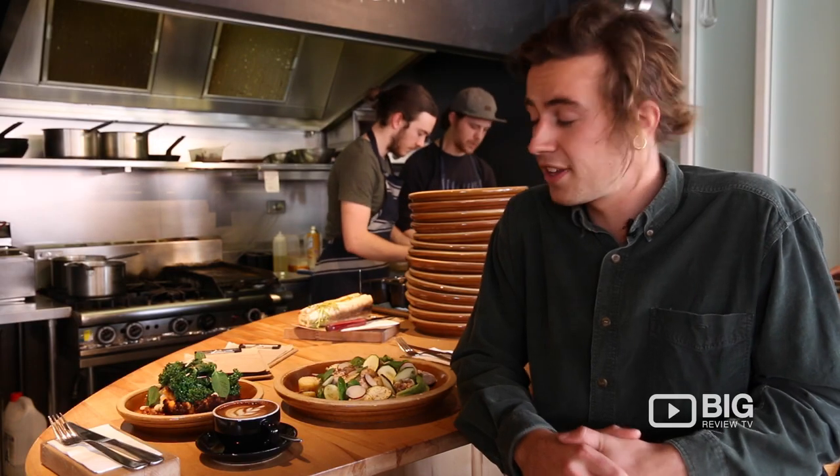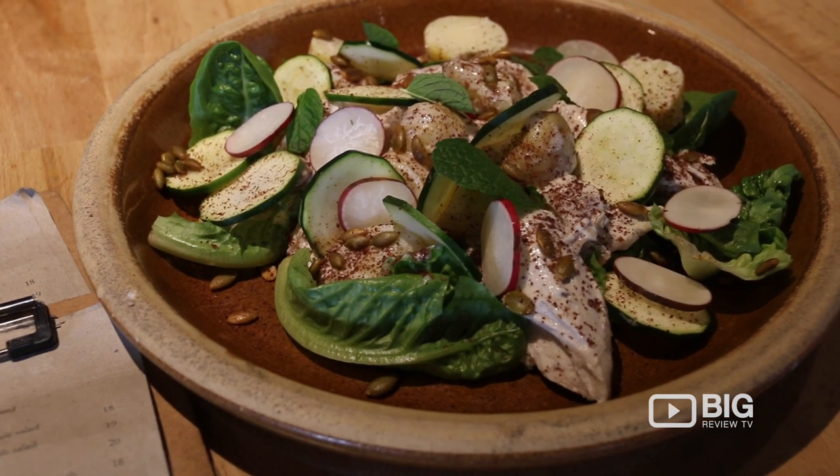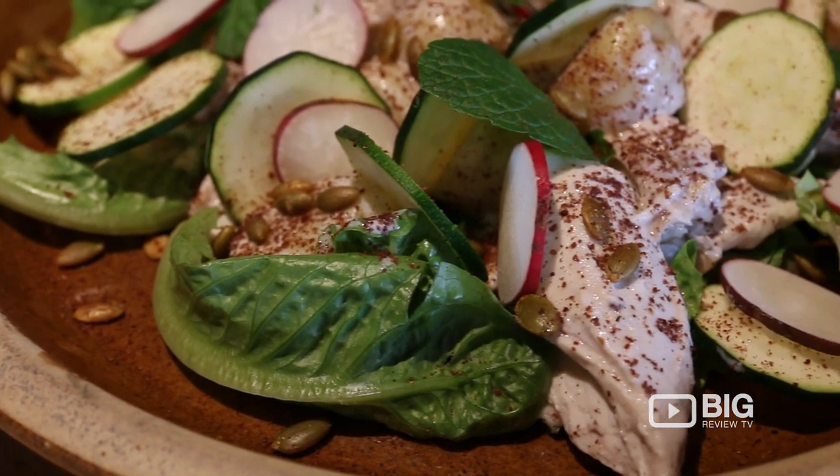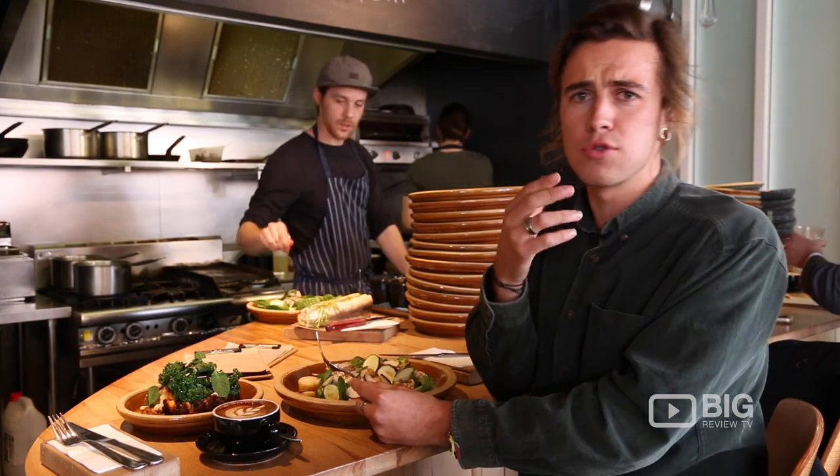Today we've been served a little slow roasted lamb shoulder and the lemongrass poached chicken and they just look incredible. I'm so keen to tuck into one, let's have a taste. That is so good.